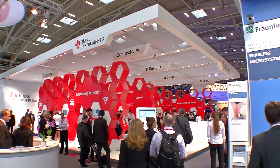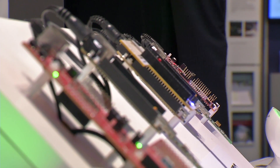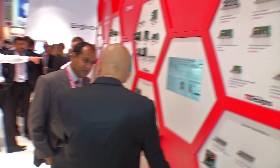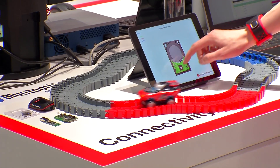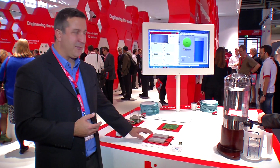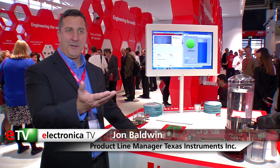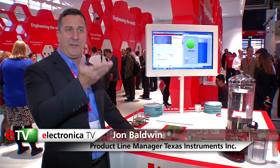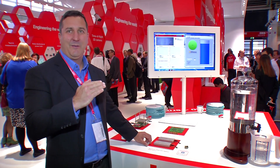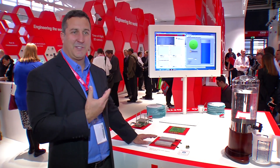Texas Instruments is showcasing a variety of innovations from the semiconductor sector at its booth, from smart grid to connectivity. One of the highlights arises from the field of inductive sensing and is used for industrial switches. Here we've got a solid sheet of aluminum with patterns indicating buttons. Underneath the sheet, a little cavity has been milled out with a coil inside — detecting the metal bending. There are no holes in the metal; it's a solid sheet, highly reliable. This type of button will last for many years in a very harsh industrial environment.